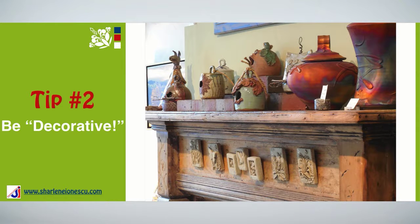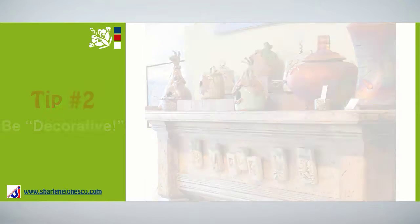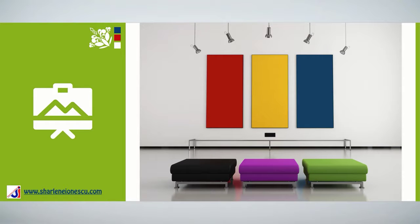Tip number two: Be decorative. In general, decorative accessories have a personal nature and have a purely decorative role. Those are items that don't have a particular functional use. Some examples are private collections, art pieces, personal items like trophies, souvenirs, photographs, and others.